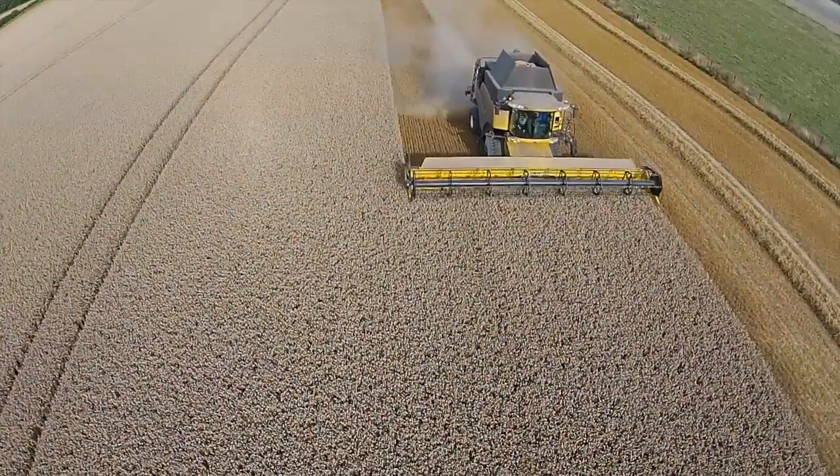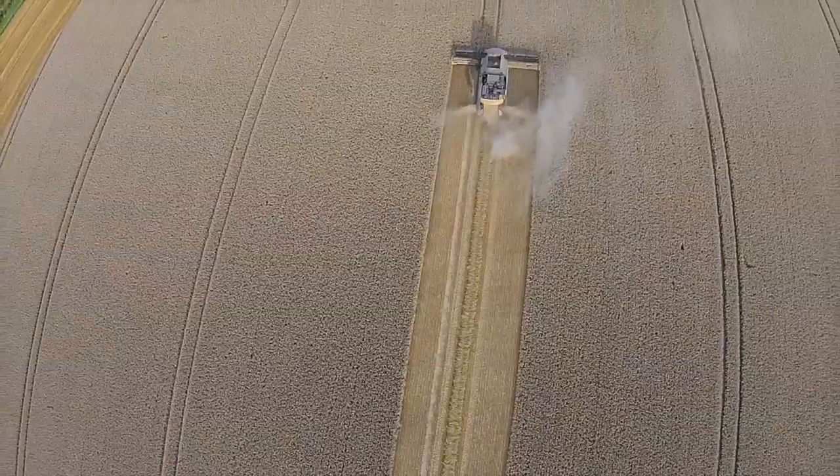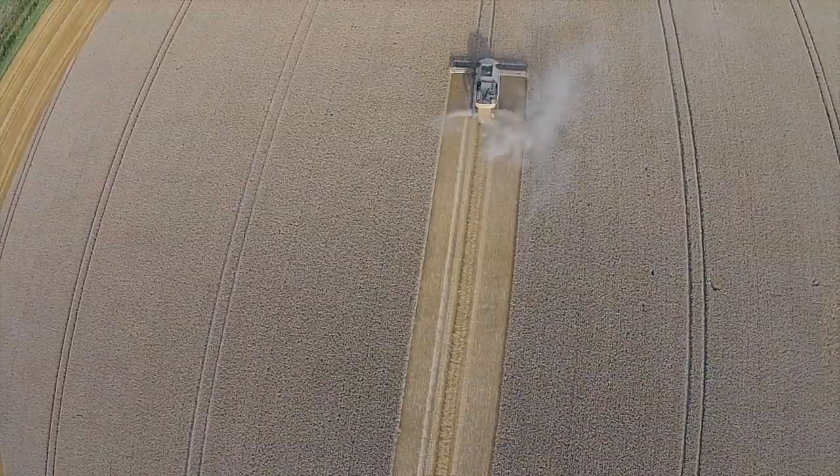The oilseed rape was very disappointing this year — very variable yield. From the yield meter we've got places doing about five tonnes, places doing about two and a half, but averages have been around the three to three and a half tonne mark across the board. Very disappointing — light seeds, small seeds, and generally a very disappointing crop.